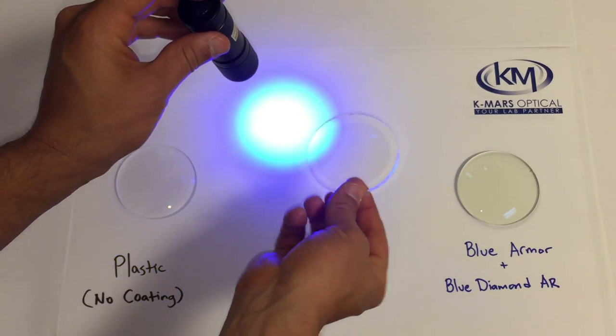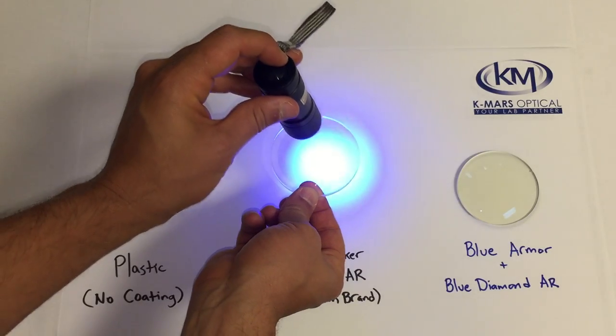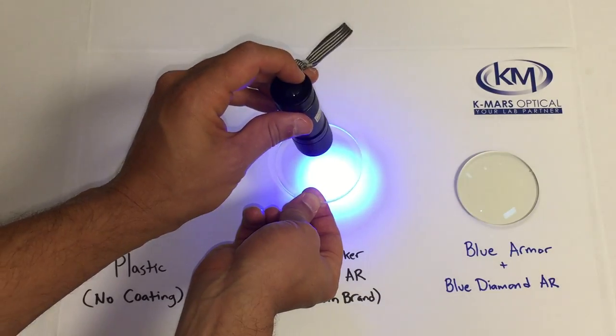Here's a premium AR coated lens that blocks blue light. As you can see, the majority of the blue light passes straight through this lens as well.